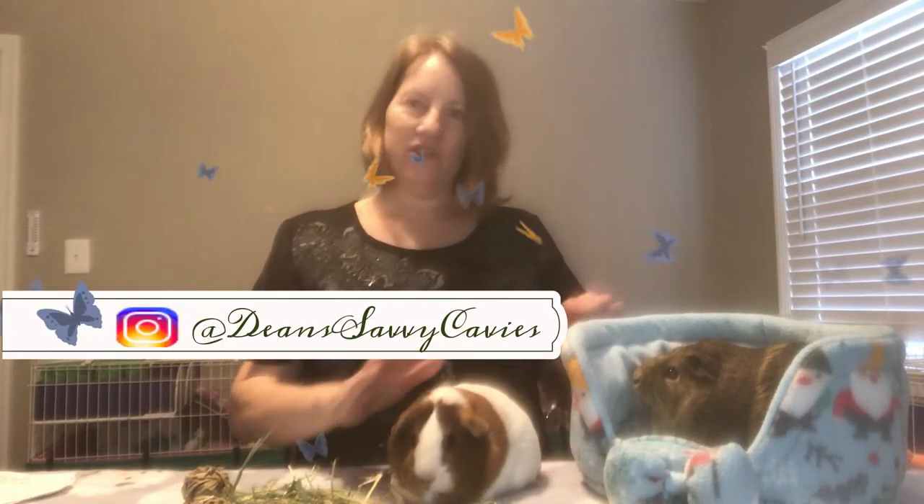Hi, welcome to Dean Savvy Cabbies. Today Josie, Fuzzy, and me, we're going to ask this question: what is a dewlap?